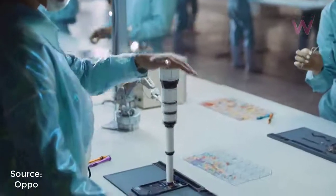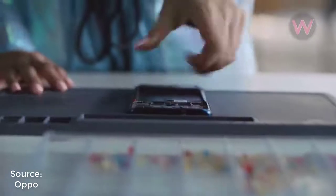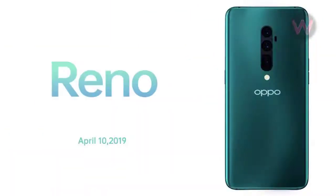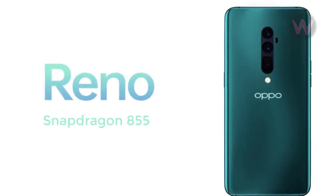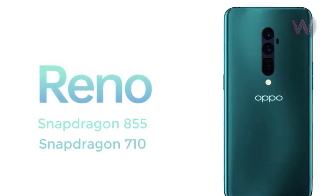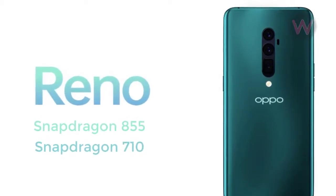Oppo has an event planned on the 10th of next month to launch its new Reno series of smartphones. Earlier reports suggested that the new Reno smartphones are coming in two variants, one with a Snapdragon 855 chipset, and another Reno phone with a Snapdragon 710 chipset.